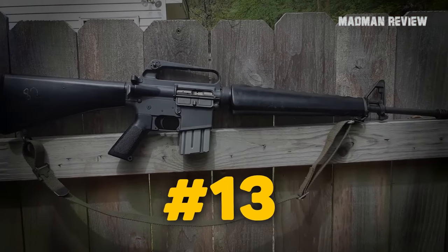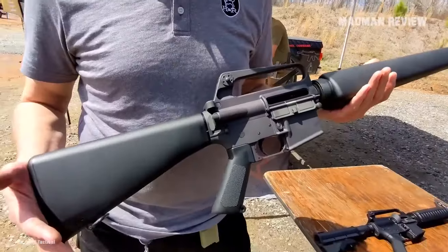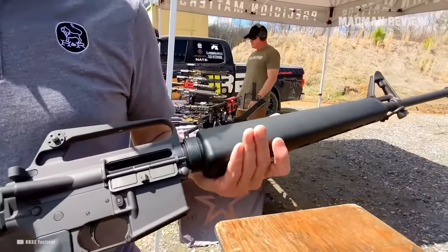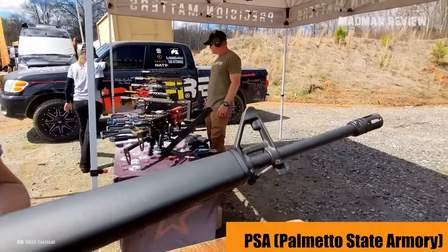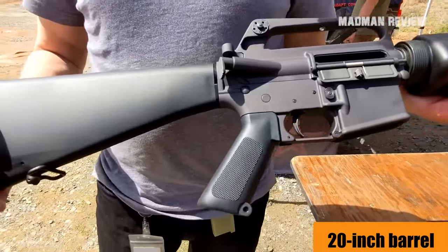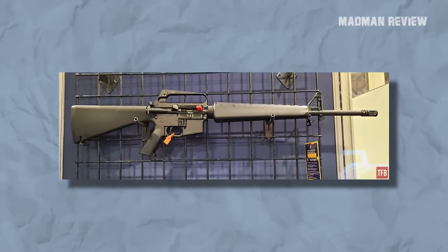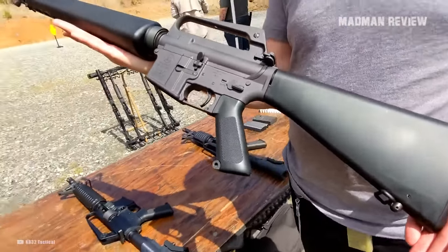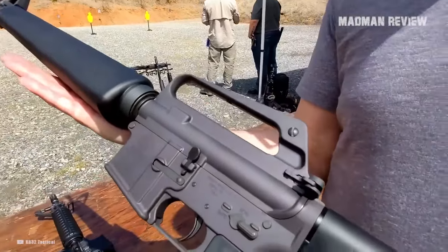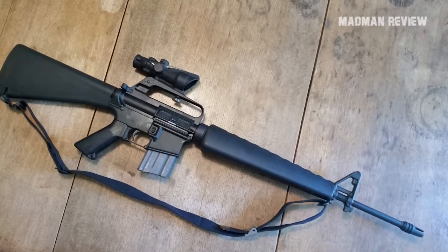Number 13: Palmetto State Armory H&R M16A1 Clone. The H&R M16A1 Clone from PSA is a great retro gun. The classic look is as good as the firepower you get with its 20-inch barrel. Chambered in 5.56, it comes with an A2-style fixed synthetic stock and an A2 carry handle receiver. The handguard has rifle length, and there are A2 front sights. To make it complete, you get sling swivels and a 20-round mag.